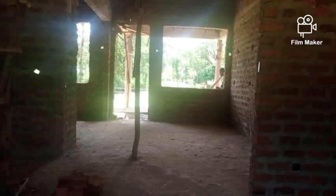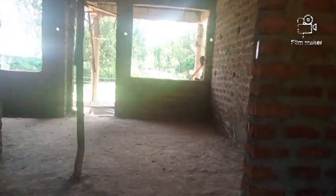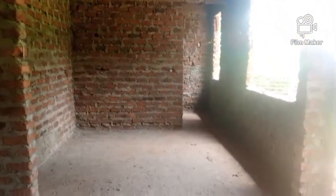We now want to go to the dining area. This is the dining area and it has large windows. These are the walls on the dining area, and then it has an open kitchen. This is the open kitchen from the dining area — this is going to be the kitchen in the house. The window shutters are not yet done.